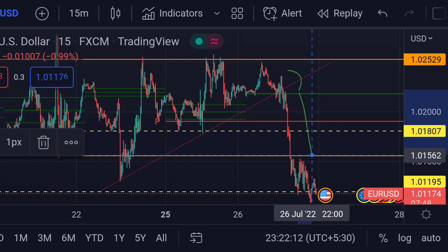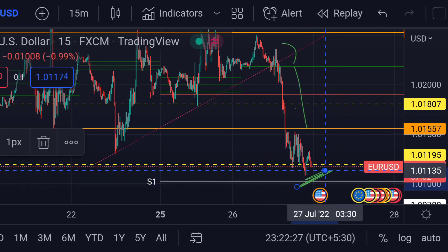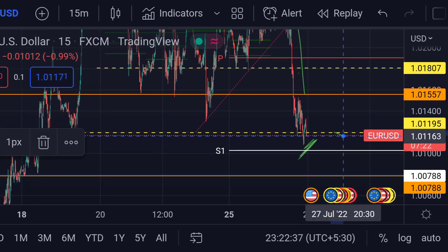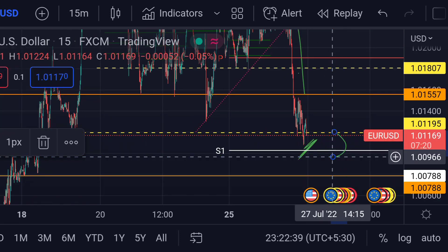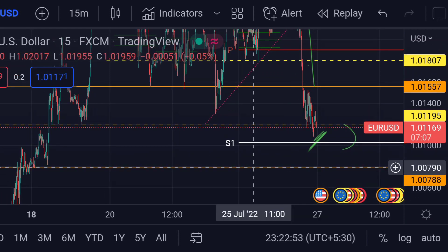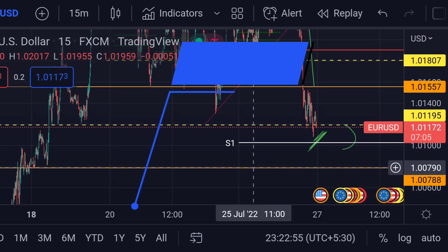This increases recession fears, which may also be a reason behind this kind of fall. You can see here that the price has taken support at S1, its first weekly support. If the price further goes beyond this first weekly support, then we can expect a further fall towards its next support, which is the orange line here, around 1.00790.